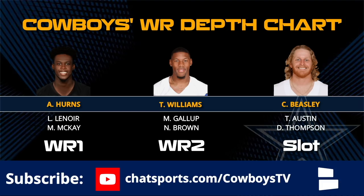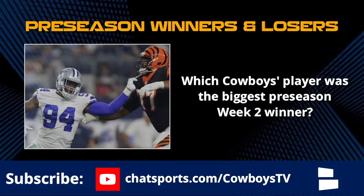Those are your top four guys. Tavon Austin will get plenty of run and Dante Thompson will play some as well. Then it's guys like Lance Lenore and Noah Brown fighting for a role. Also worth noting: Mikel McKay has outplayed and out-snapped Katie Cannon. McKay is the next best of the other guys. Let me know which player you think was the biggest preseason winner in week two - was it Taco Charlton, Darius Jackson, Terrence Williams, or someone I didn't mention?